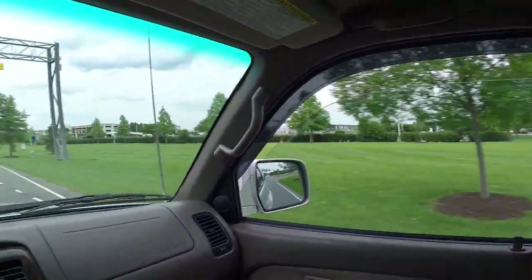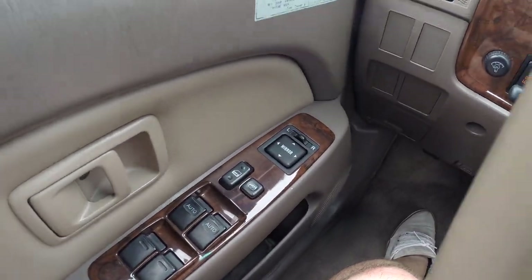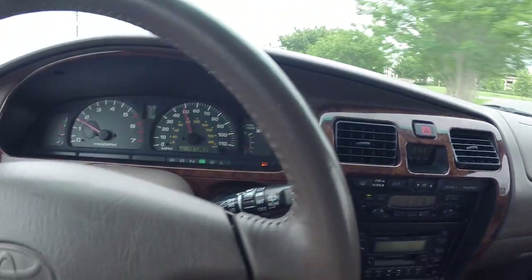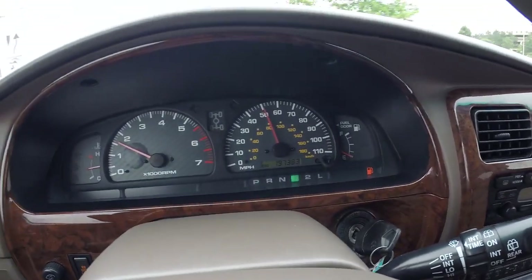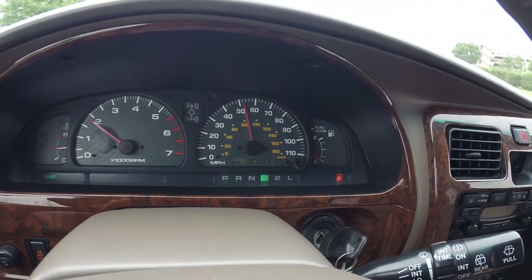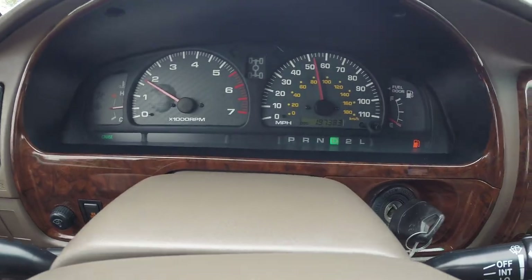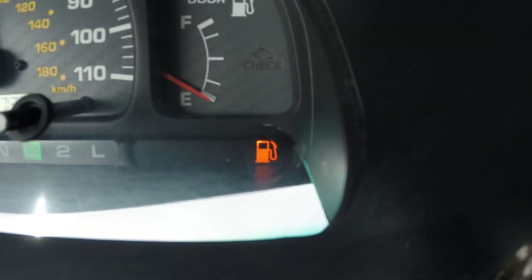The auto button one-touch roll up and down works for both front windows. Cruise control works. You have no warning lights on the dash aside from the gas light.